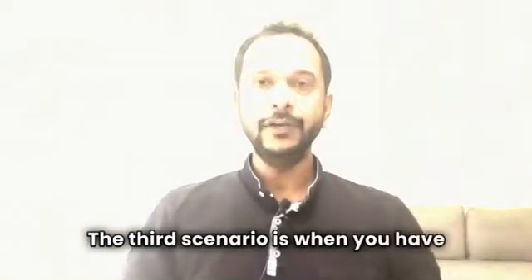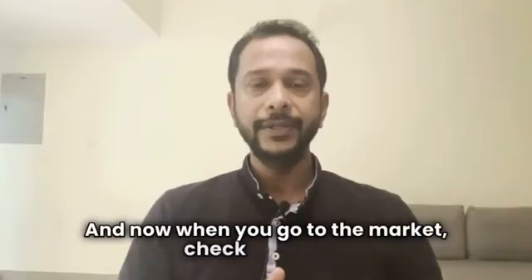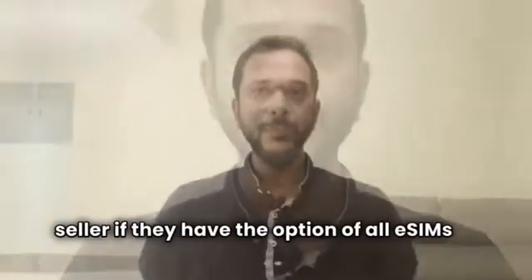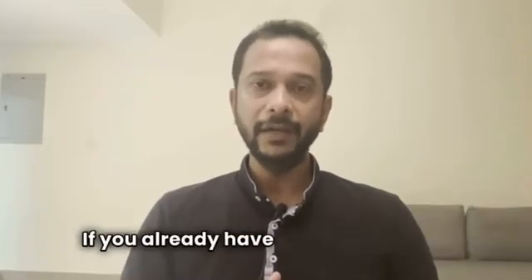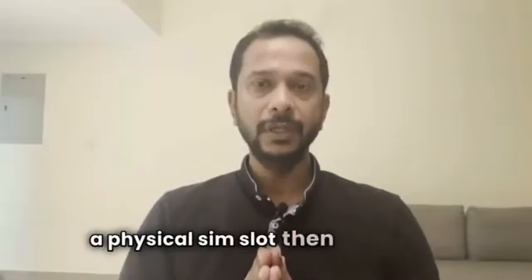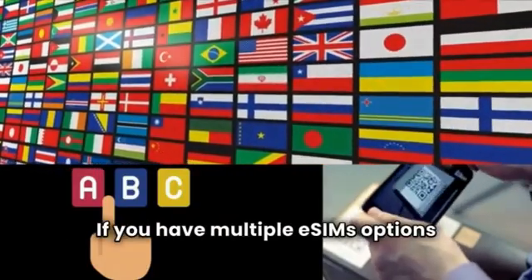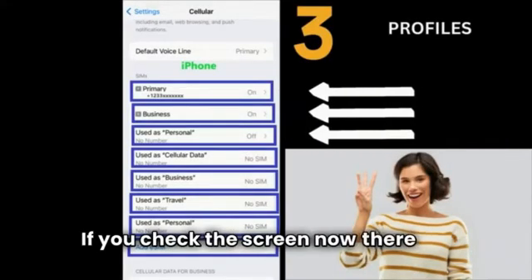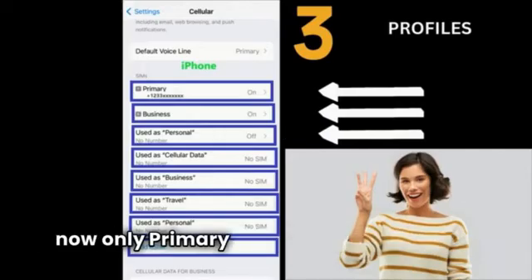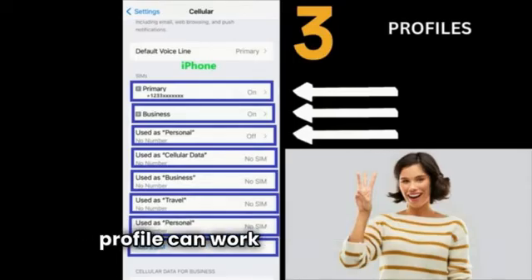The third scenario is when you have multiple eSIM profiles possible on your phone. iPhone 13 and above models give you this flexibility. Now when you go to the market, check with your seller if they offer an all-eSIM option or one with a physical SIM slot, and choose based upon your preference. If you already have a device with a physical SIM slot, refer to scenarios 1 and 2 that we discussed. If you have multiple eSIM options available on your phone, your screen will look like this. As you can see, there are three plans added, but as of now only the primary and the business profiles are on. The personal profile is off because only two profiles can work at a time.